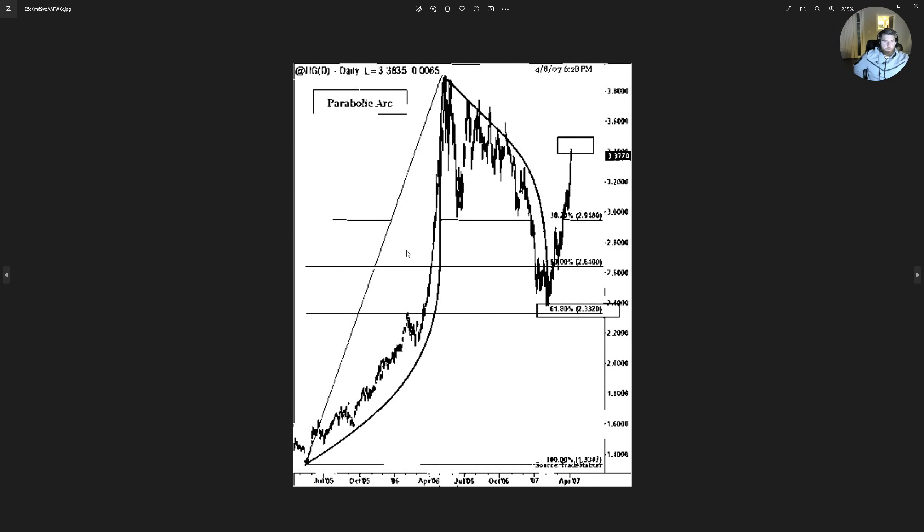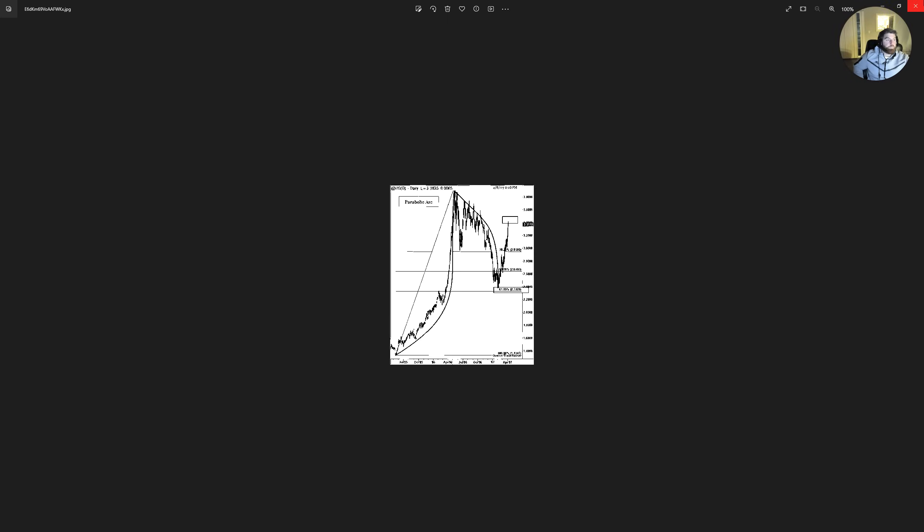I know a lot of you are probably familiar with this chart — the parabolic arc. This is legitimately GameStop's chart — the parabolic arc.